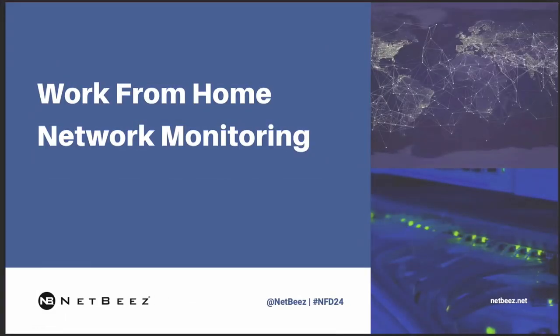Hello, everyone. My name is Pani Kosneofidu. I'm a co-founder and CTO at NetBiz. In this section, I'm going to show you why and how we extended our platform to support remote workers who have transitioned from an office setting to a work-from-home or work-from-anywhere environment.